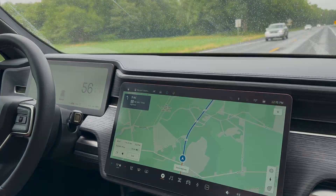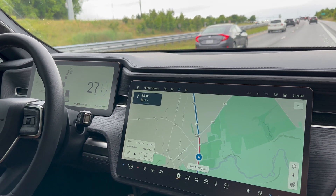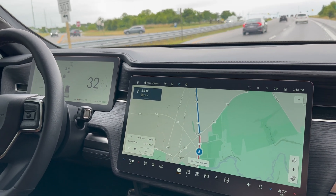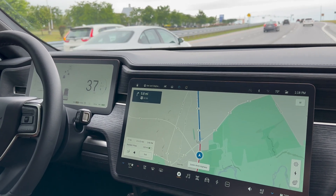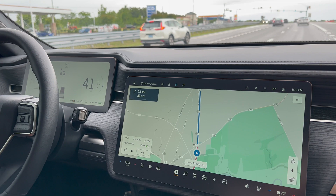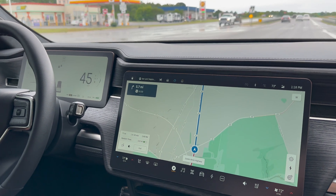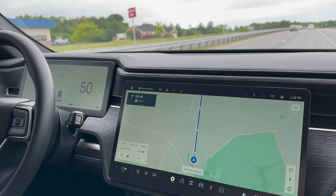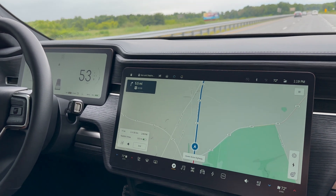Another update: we're at 75% state of charge averaging 1.27 miles per kilowatt hour. We've driven through some rain and still have the tailwind, but we've hit some heavy traffic due to an accident that we're just getting out of now. We have 77 miles to go and our estimated range when we reach our destination is going to be 153 miles according to the navigation.